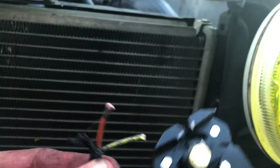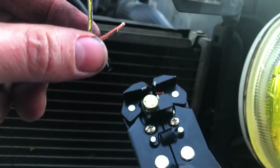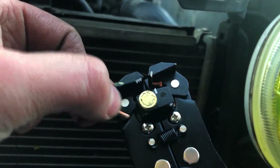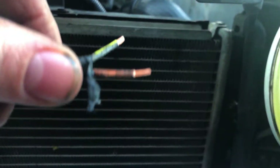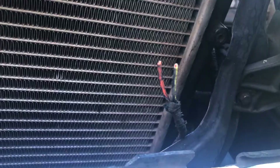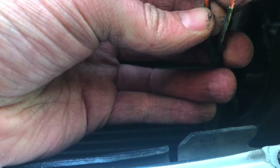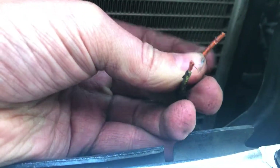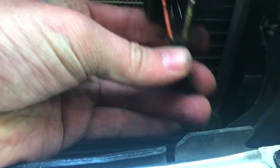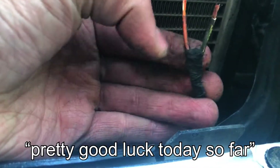We take our handy dandy wire spreader thing and do that. Then we fish the fog light wiring harness out of the bumper. Watch — I go through all this and the bulb in that one's burnt out. We've had pretty good luck today so far.